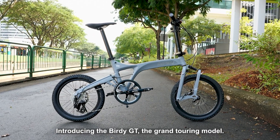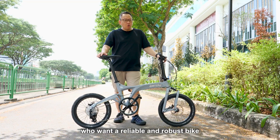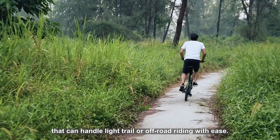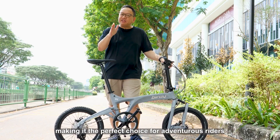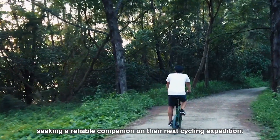Introducing the Birdie GT, the Grand Touring Model. This exceptional bike is designed for riders who want a reliable and robust bike that can handle light trail or off-road riding with ease. With its sturdy build and high-quality components, the Birdie GT is built to withstand challenging terrain, making it the perfect choice for adventurous riders seeking a reliable companion on their next cycling expedition.